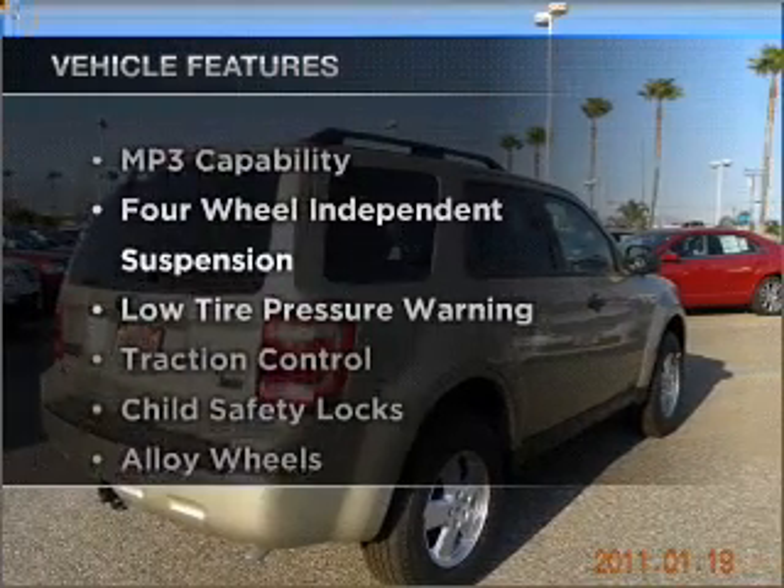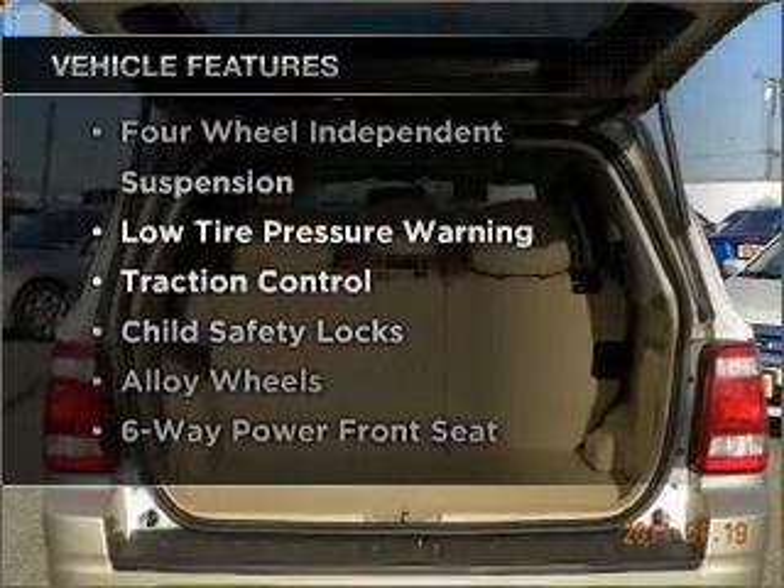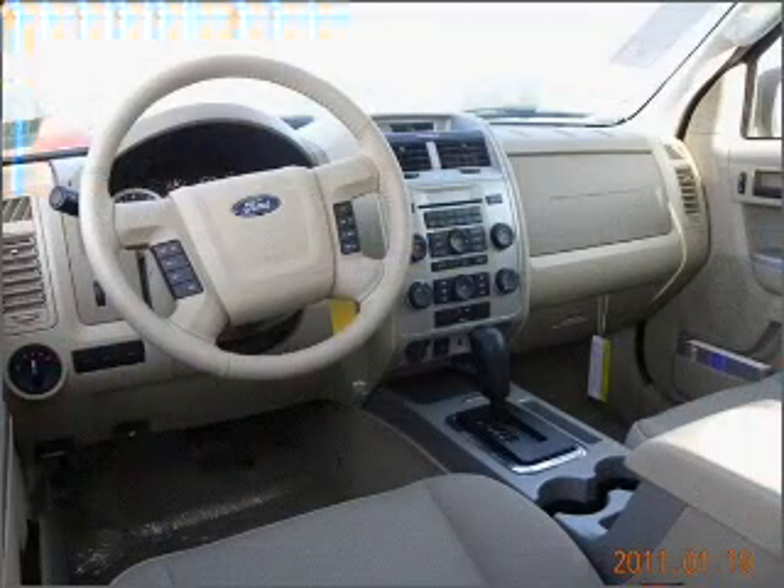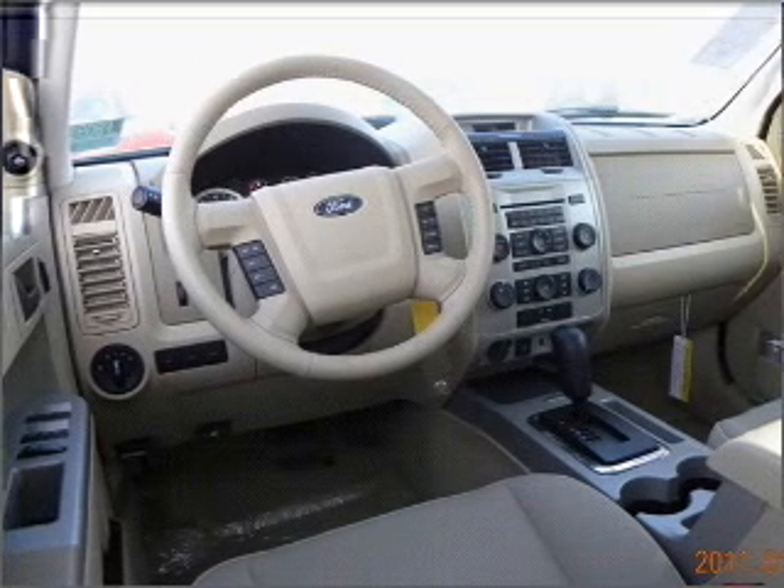And with these notable features, you won't want to miss out on the opportunity to own this amazing ride. Air conditioning and AM-FM stereo. Our website offers more information on all of our vehicles.